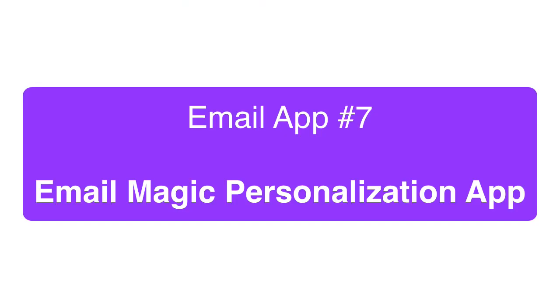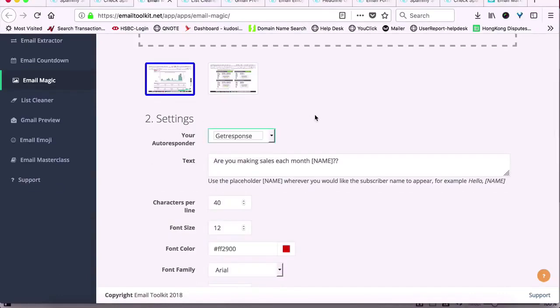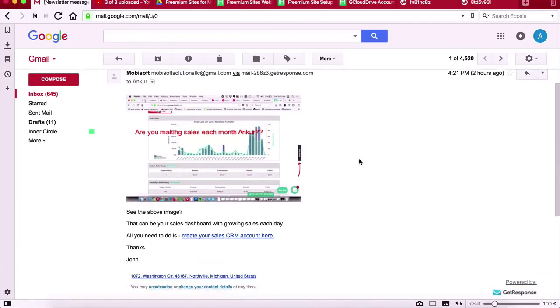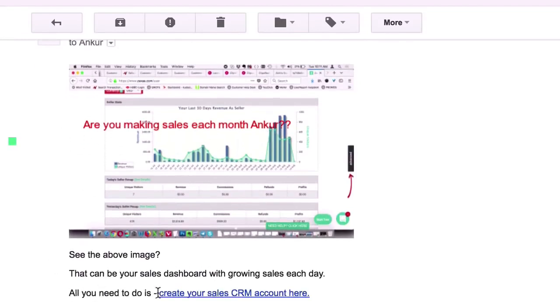Next is the very powerful Email Magic app that takes personalization to a whole new level. This can actually personalize the images inside your emails with the subscriber's name to get more clicks and results from your emails. This is very awesome and even top marketers like Frank Kern use stuff like this in their email marketing.